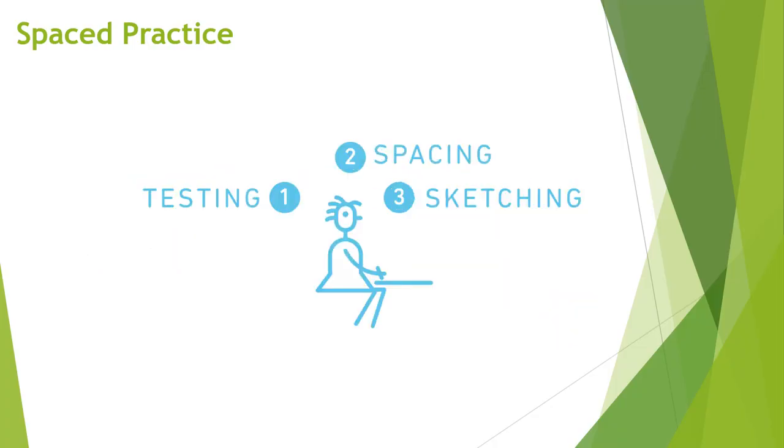And importantly, when you engage in these study or revision sessions, you shouldn't just reread your notes. Instead, you should engage in other beneficial strategies like testing or sketching, and we have other videos that talk about those strategies.